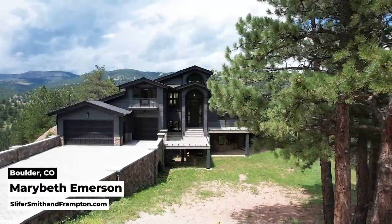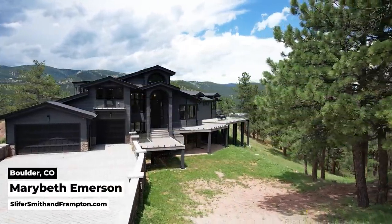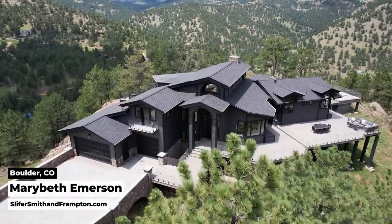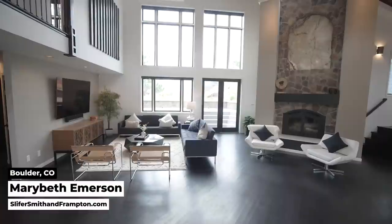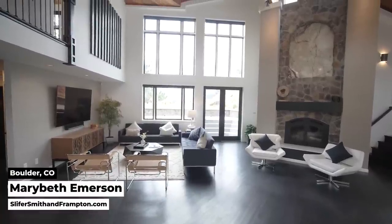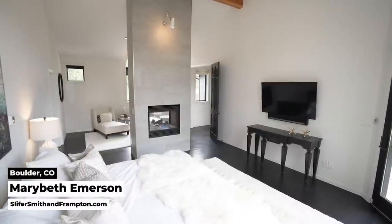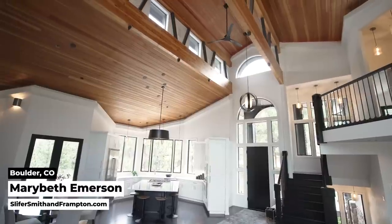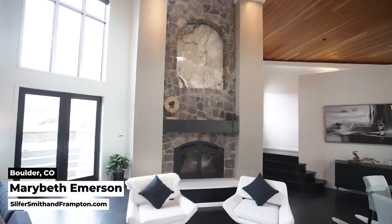Up next, we're heading to the foothills of Boulder and this private oasis just minutes from town. Views, privacy, indoor-outdoor living — this secluded retreat, nestled in the trees on Wildwood Lane, brings it all together. The home has five bedrooms on three levels, including this primary suite on the main floor with fireplace, mountain views, and a gorgeous closet.